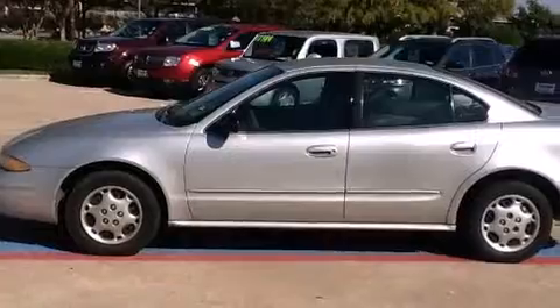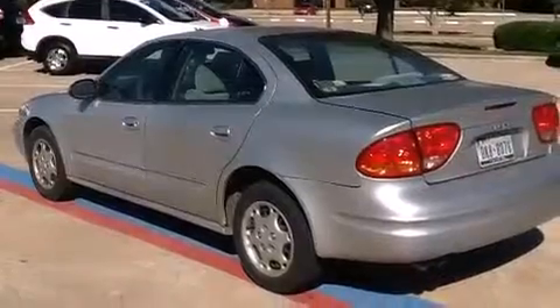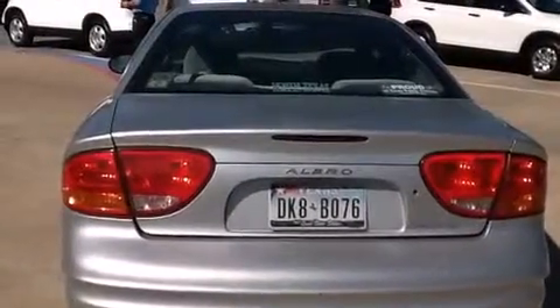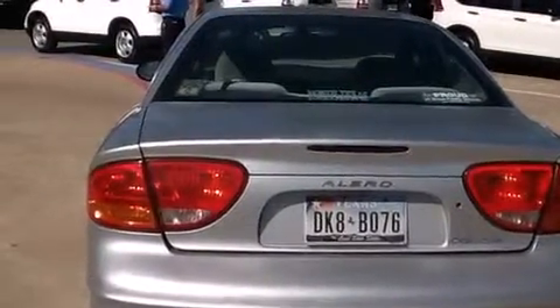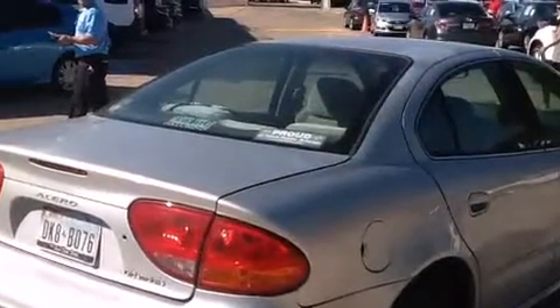Features include air conditioning, a split folding rear seat, cruise control, a CD player, a leather-wrapped steering wheel, a rear window defroster, front fog lights, traction control, a keyless entry system, and a power driver's seat.